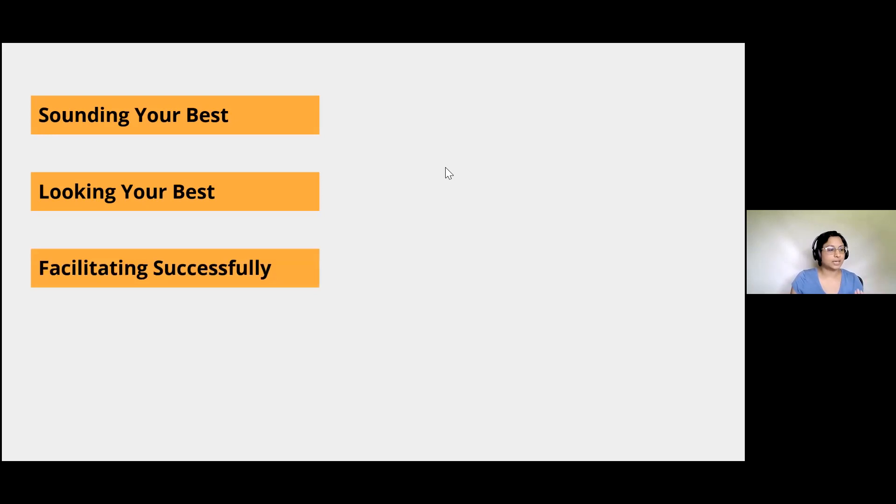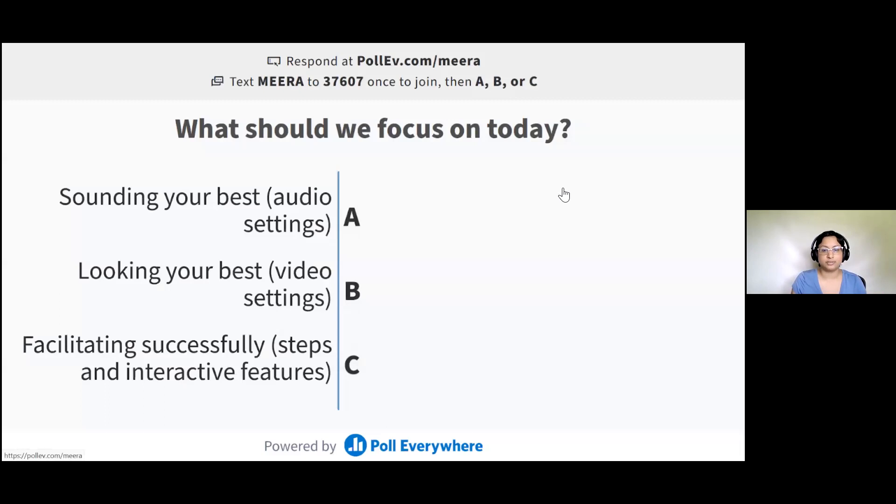The third thing I can talk about is facilitating the meeting so that it just runs smoothly — things like meeting settings, sharing documents, sharing your screen, and using interactive options within Zoom or outside of Zoom. So with these three options, what should we focus on today? I would like you to tell me what you would prefer to do.